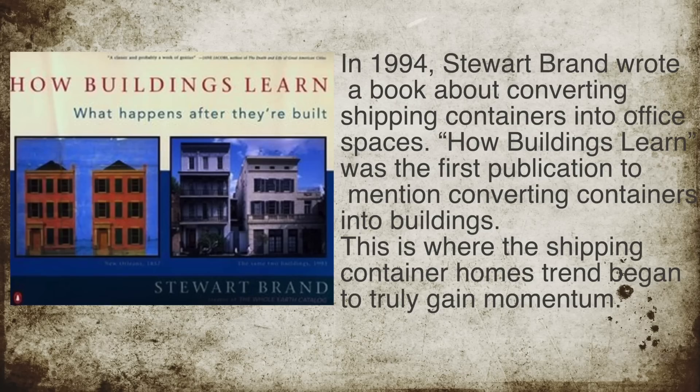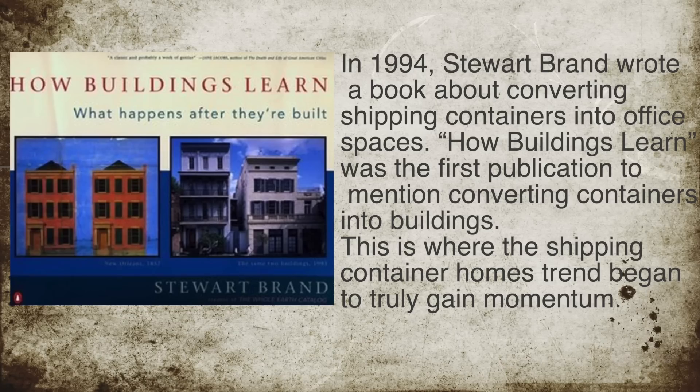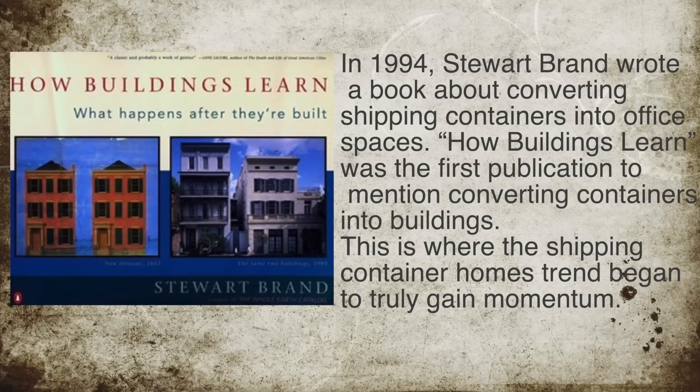In 1994, Stuart Brand wrote a book about converting shipping containers into office spaces. The book was called 'How Buildings Learn.' It was the first publication to mention converting shipping containers into buildings, and this is where the shipping container homes trend began and truly gained momentum.